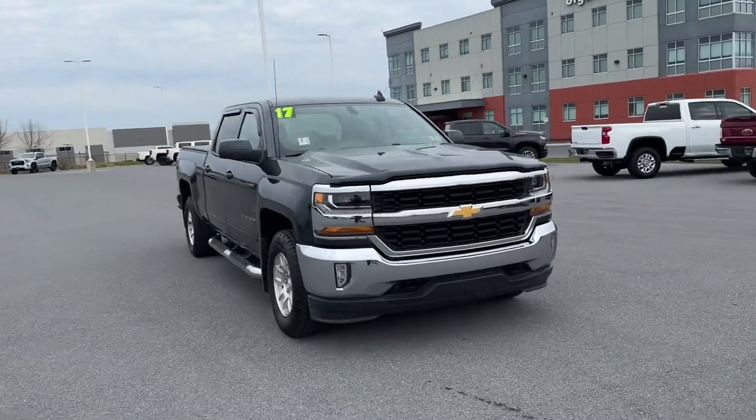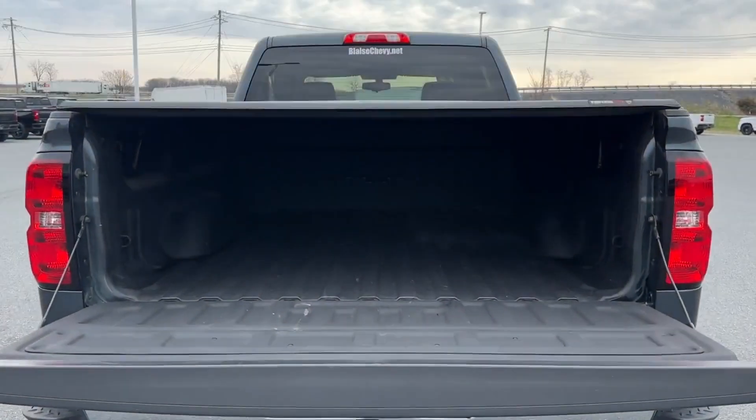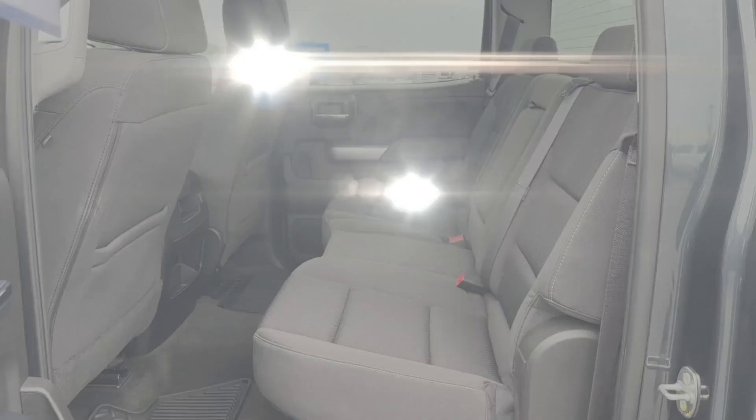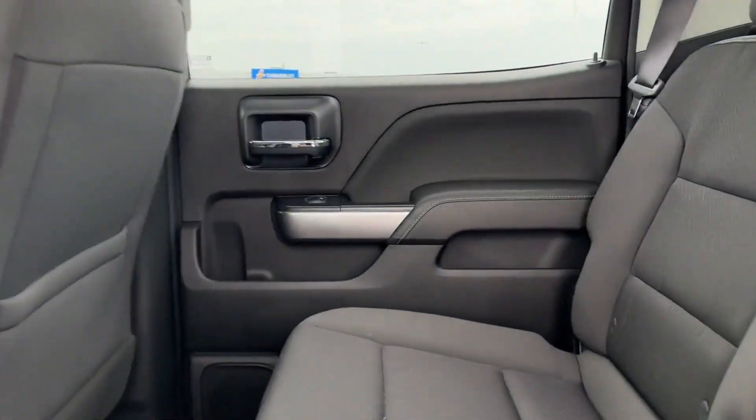Leather-wrapped steering wheel, stability control, passenger side airbag sensor, limited slip differential, adjustable steering wheel, traction control.